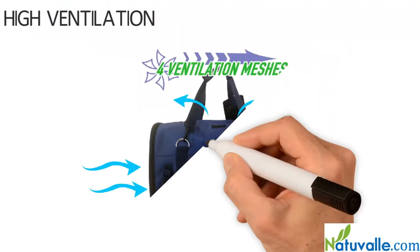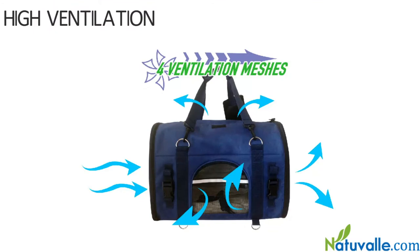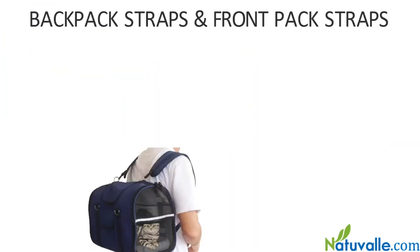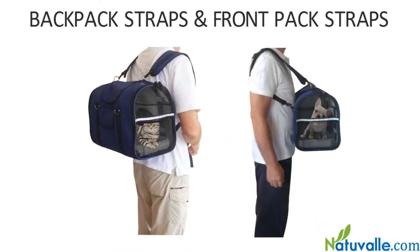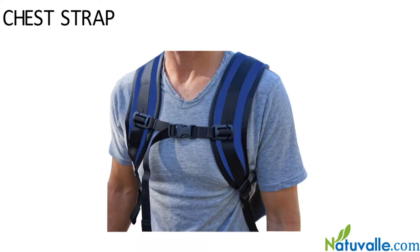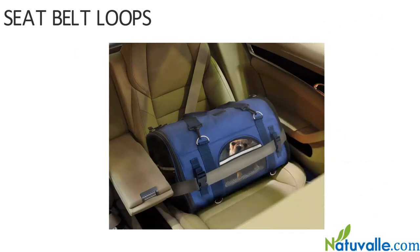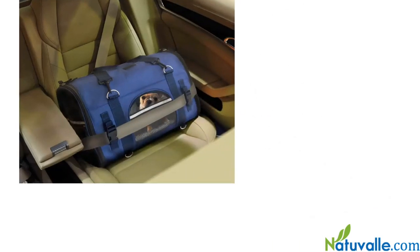Four high quality meshes to secure maximum air ventilation for your pet. Backpack straps and front pack straps for use on your back or front. Removable chest strap to keep your backpack strap from sliding off your shoulder. Seat belt loops to keep your pet secure in the car, cab, bus, train, ferry, trolley, etc.